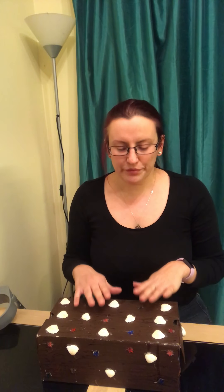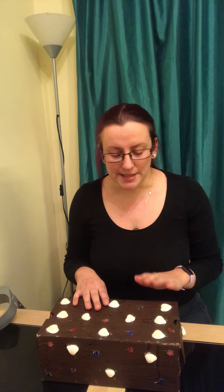One more turn. Ready to sing? I've got something in my box, in my box, in my box. I've got something in my box. Let's see what it is.